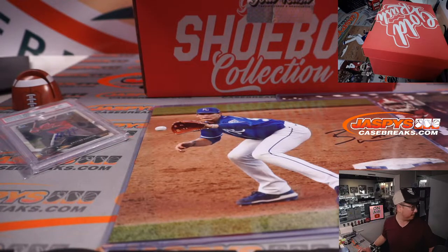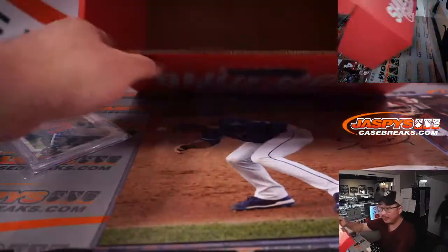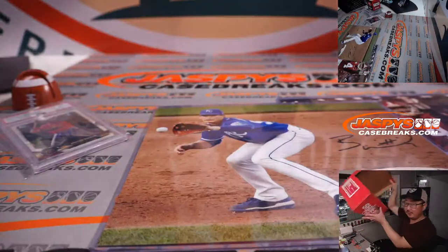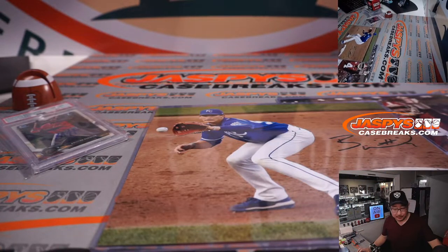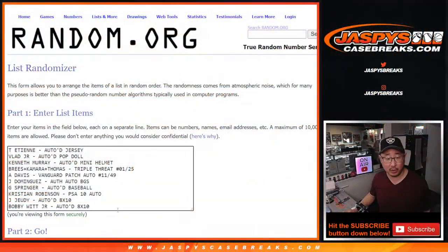Do I have the Vlad Jr. Funko? The Funko — I love that they have one in every box. All right, there you go. Empty box. Now, randomizer time. Let's flip back over to random.org. So we've got 1, 2, 3, 4, 5, 6, 7, 8, 9, 10 items.